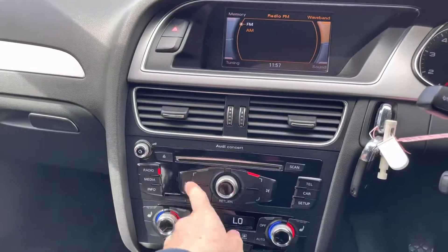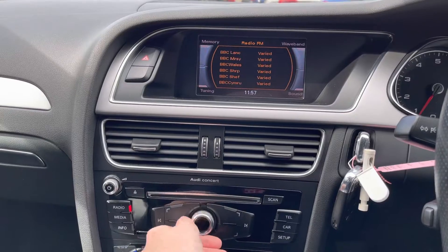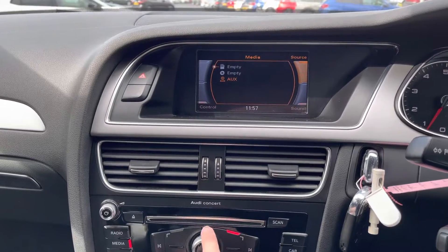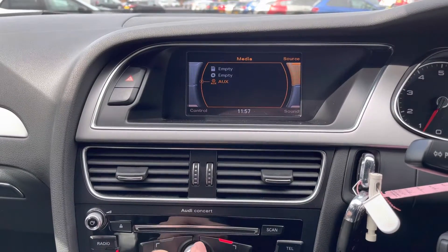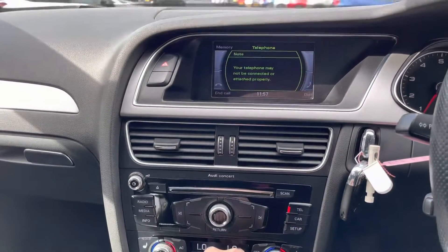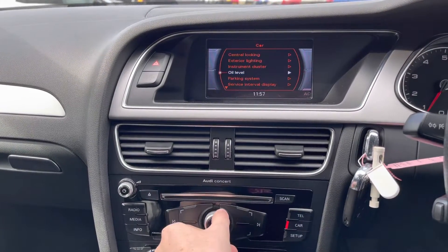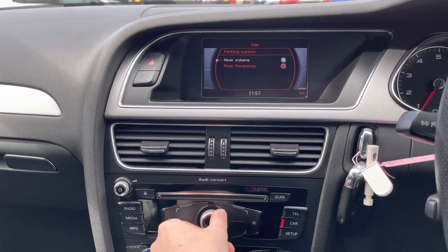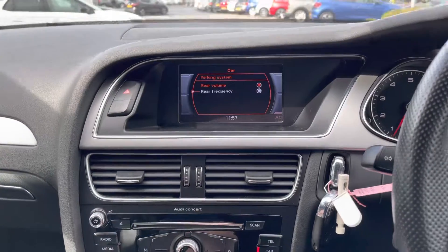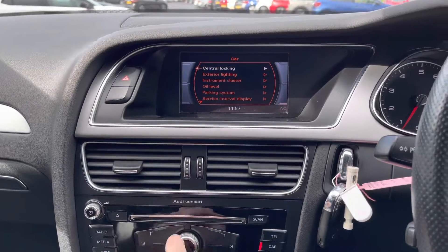Moving to the centre, you've got your infotainment screen up top with all the controls in the centre of the dashboard. You can access FM and AM radio and it's very easy to tune in favourite stations. Alternatively you have the media section where you can connect your own audio source with a CD player, SD input, and auxiliary input. There's a telephone button to make hands-free phone calls while on the go, and a car section where you can adjust vehicle settings. You do have rear parking sensors giving you added confidence when reversing, with audible guidance making you more aware of your surroundings. You also have central locking and exterior lighting controls.